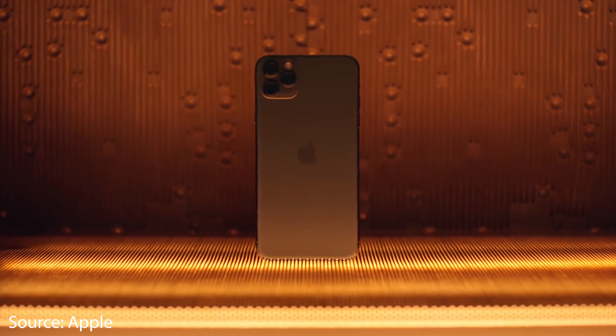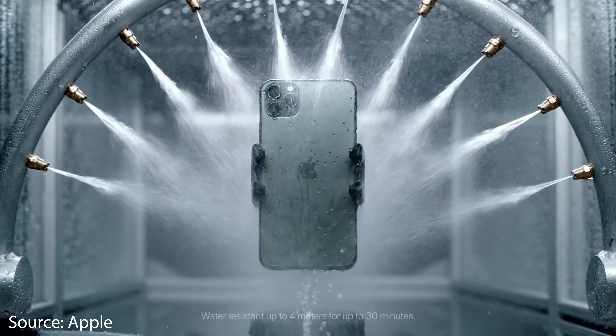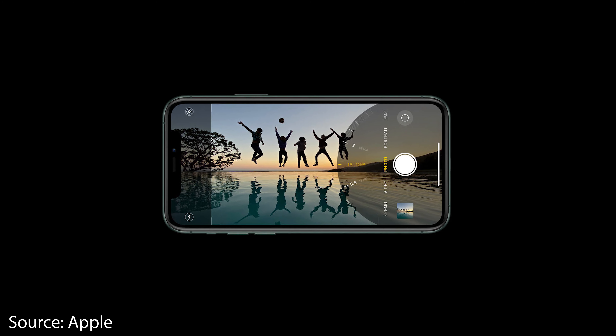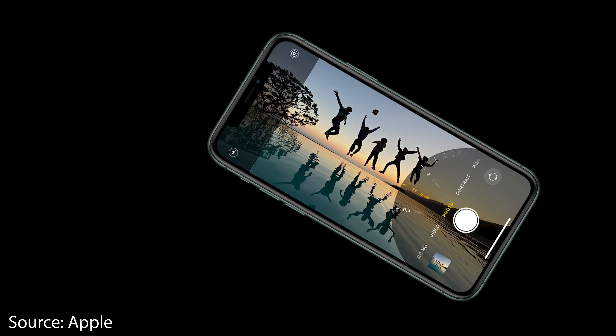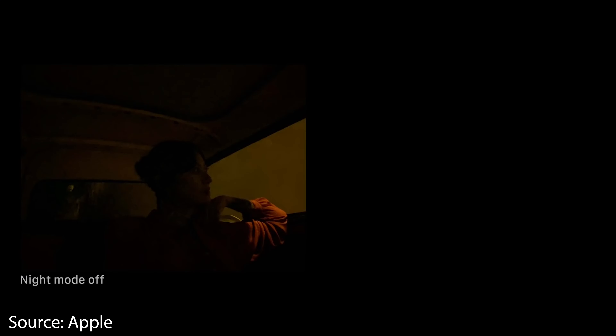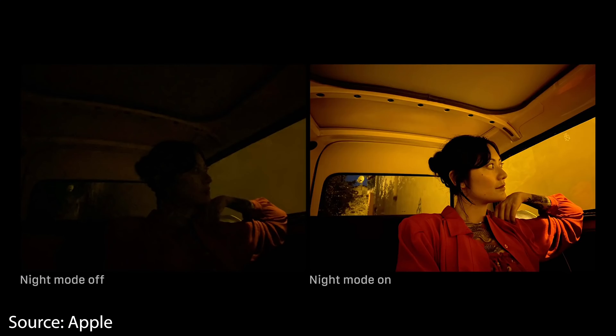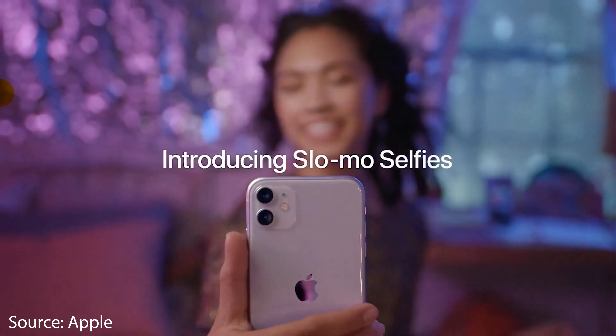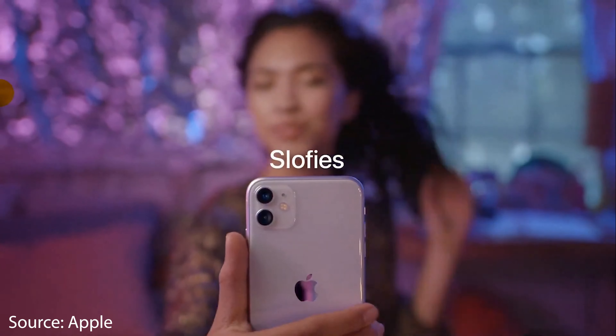For example, using the ultra-wide lens simultaneously with the main lens, its new interface lets you see what's outside of the frame while shooting from the main lens, which is nice especially when framing a picture. Like the Google Pixel, it also now has a night mode, which greatly enhances pictures in the dark. On the front, Apple added a feature called Slow-Fee, which allows slow-motion Instagram-worthy videos from the selfie camera.